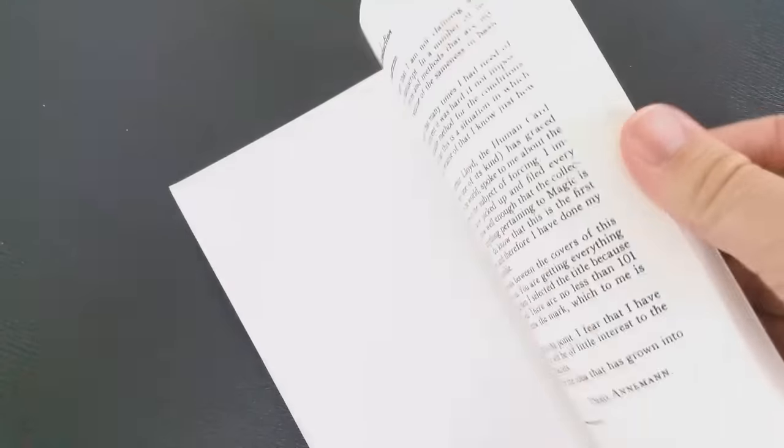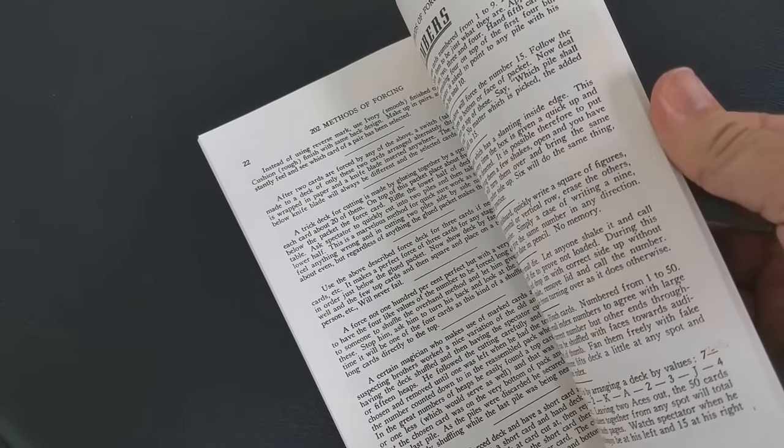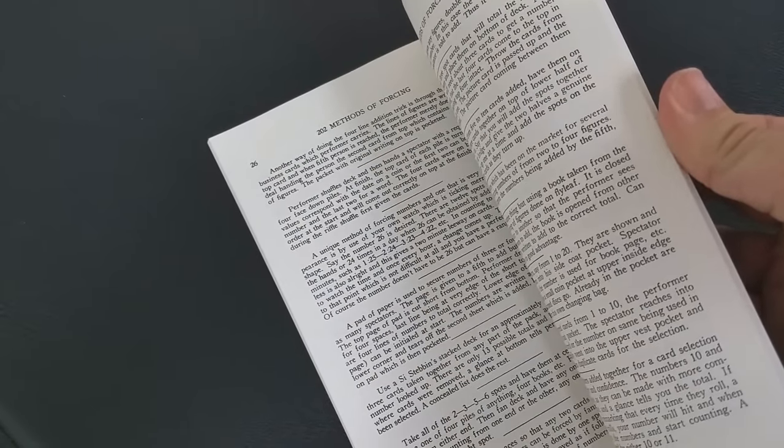So why should you have this book in your library? Well, for one, it's a classic of magic. Number two, it's Theo Annemann. Number three, a lot of other books and videos refer to it — they'll say, as you see in 202 Methods of Forcing. So that would be a big reason.